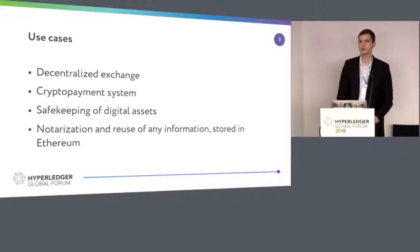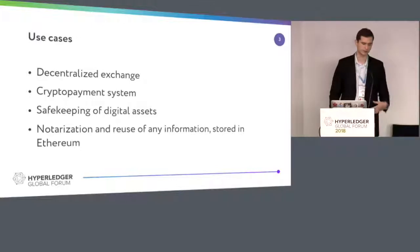So why do you want to have this interoperability in the first place? You want to build a decentralized exchange or a crypto payment system, or you want to notarize any kind of information that is on Ethereum, or you want to get digital assets, tokenize them in Hyperledger, and use them in any way you want.